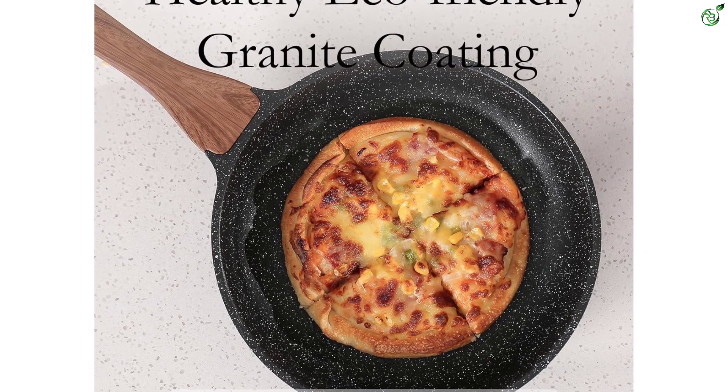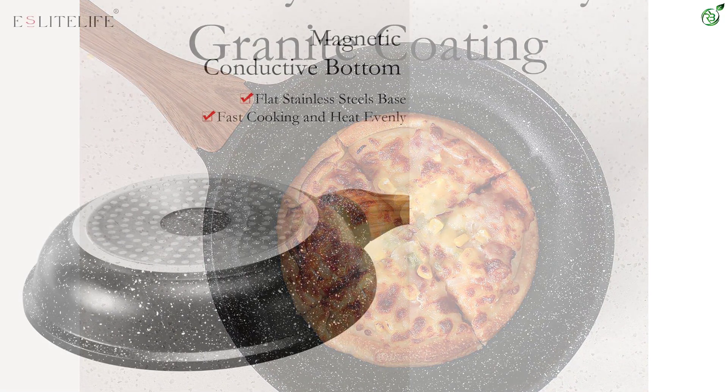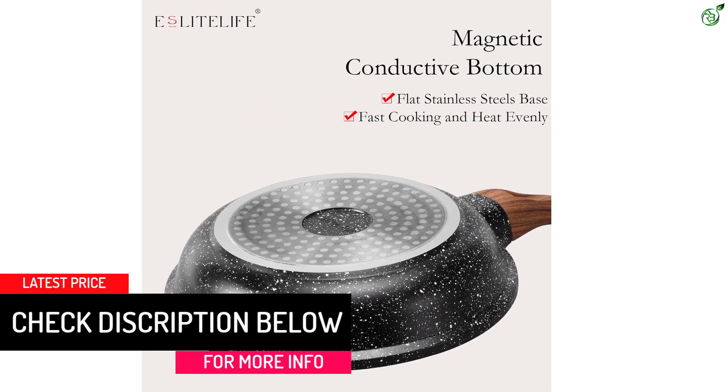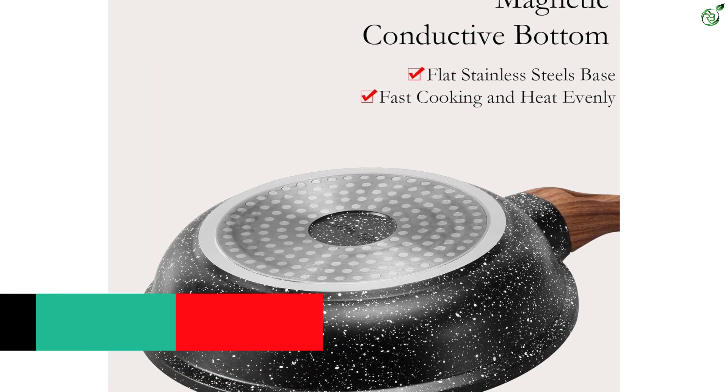The frying pan interior is coated with nonstick granite coating, SGS-approved and 100% PFOA-free. It requires less oil or butter for cooking and minimal scrubbing for a spotless clean, giving you a healthier and more enjoyable at-home cooking experience.